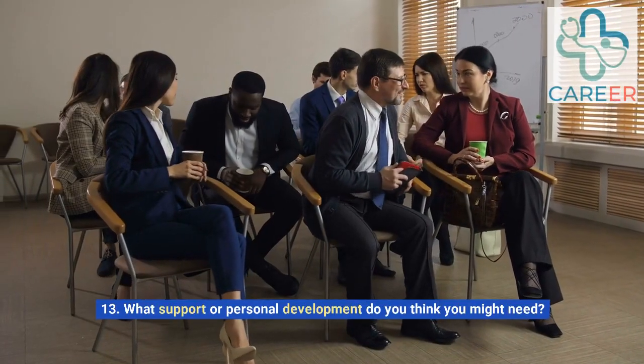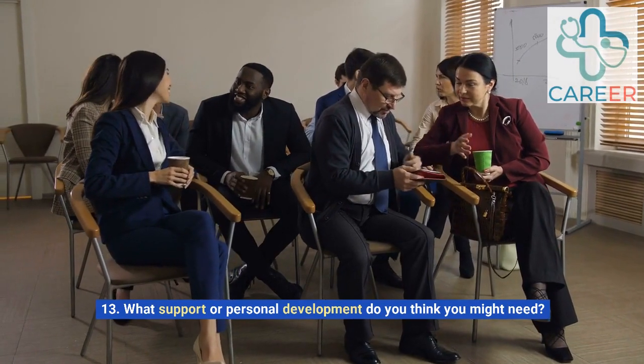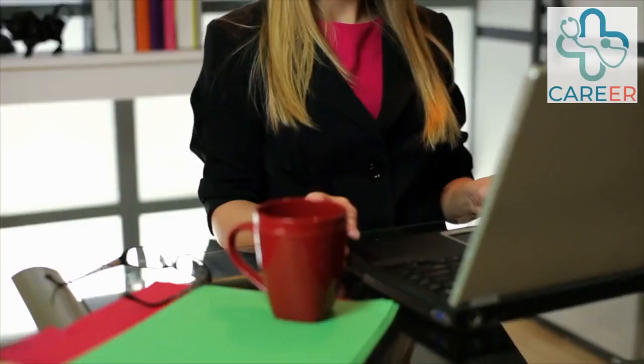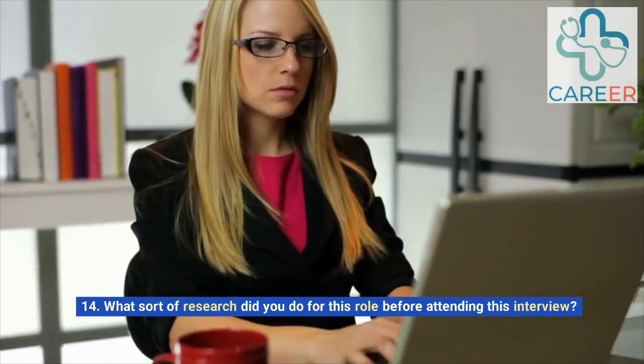13. What support or personal development do you think you might need? 14. What sort of research did you do for this role before attending this interview?